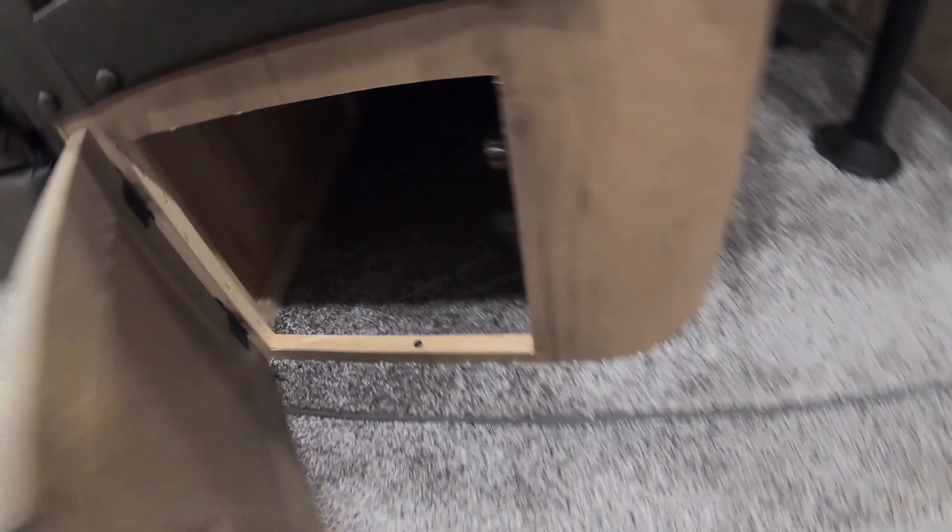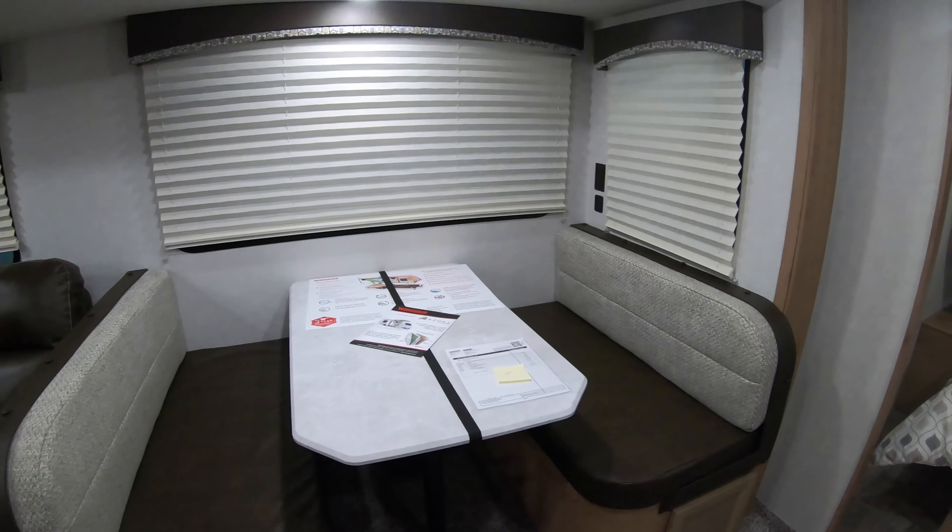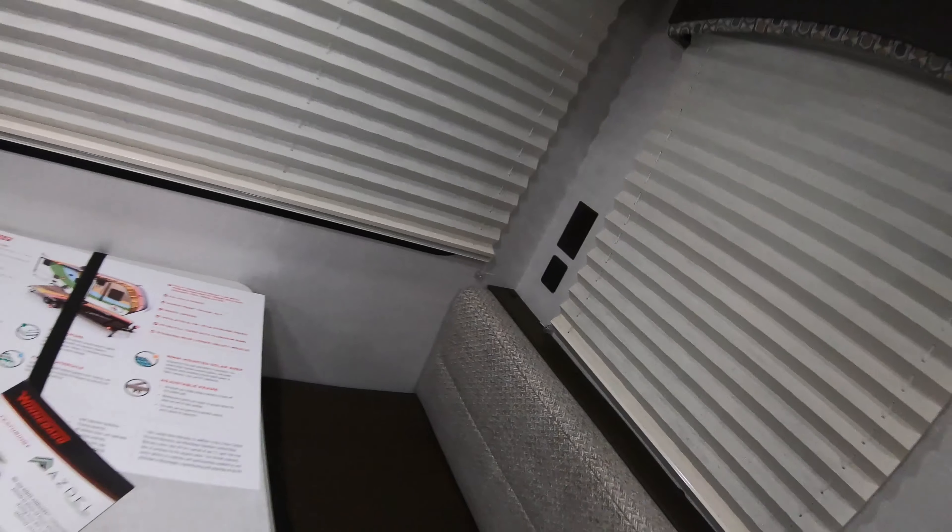Moving over to the dinette — it goes down into a bed so you can sleep somebody else here. You've got storage underneath both seats, 110 outlets, and also a USB port so you can charge your phone.